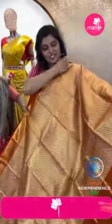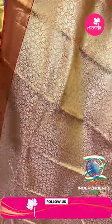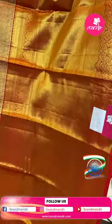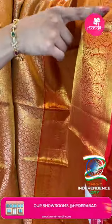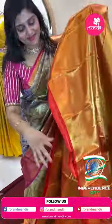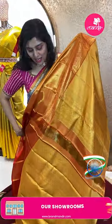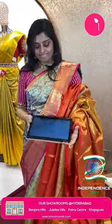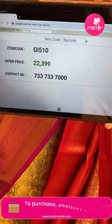Next saree: a beautiful orange and red color combination, all over tissue with small floral leaves, very beautiful. Paired with a very big golden tissue border in maroon color. The border has floral patterns, parsley, and scallops — very pretty. The grand pallu has gold color zigzag weave with floral motifs. Golden color blouse with cross lines. Item code GI510 and offer price ₹22,399.